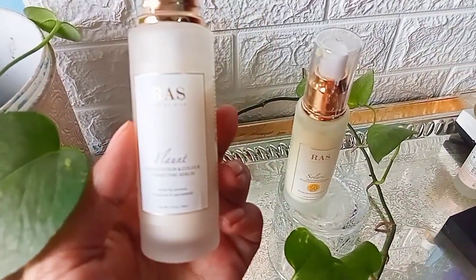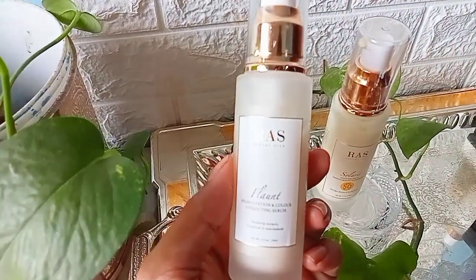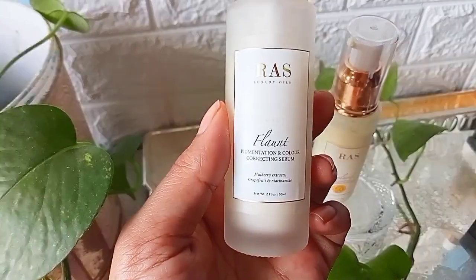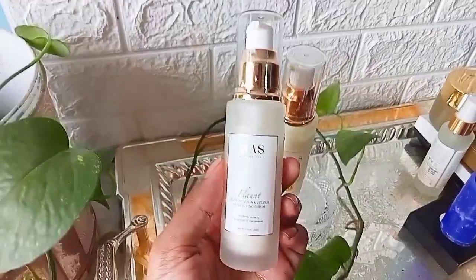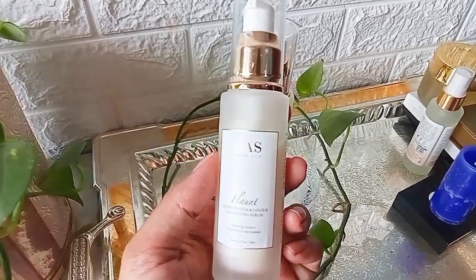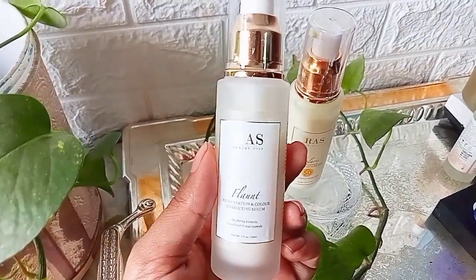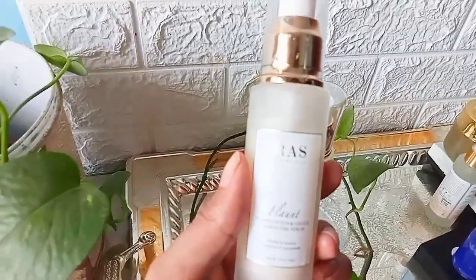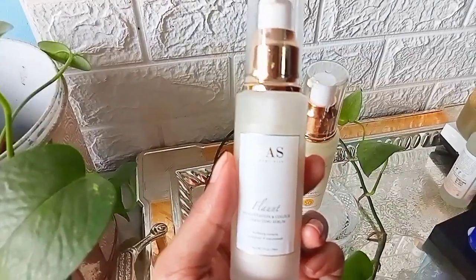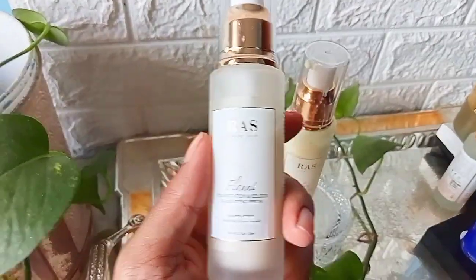First I have their Flaunt Pigmentation Color Correcting Serum. This is how it looks — it's a glass bottle, 50ml of product. It's quite heavy so I'm not sure whether it would be travel-friendly, but you can carry it in your travel bag if you're really fond of it. A serum is a necessity for every skin type.